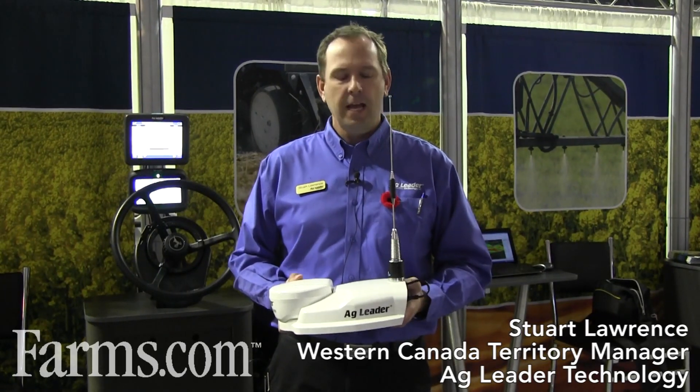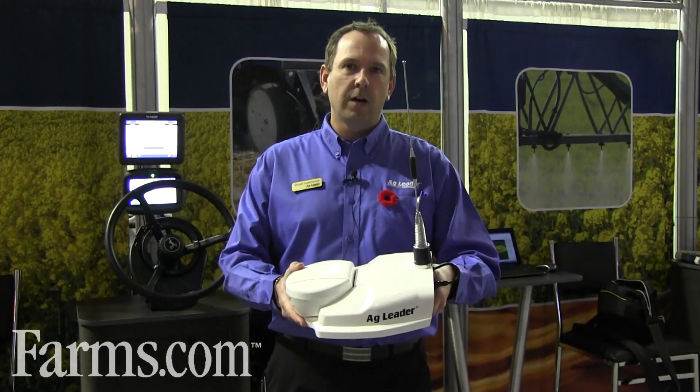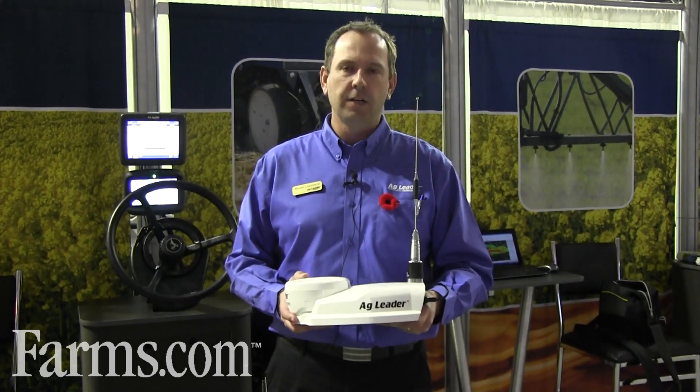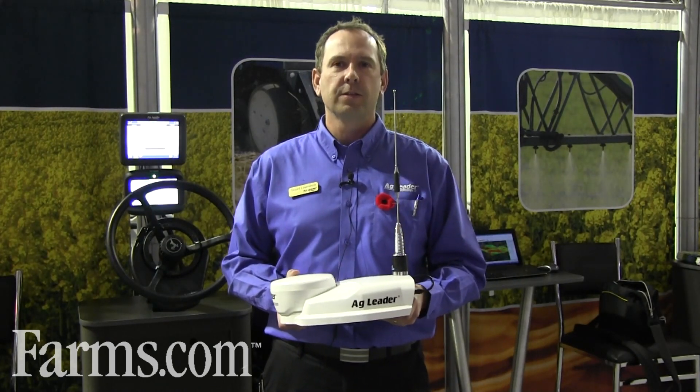I'm Stuart Lawrence, Western Canada Territory Manager for AgLeader Technology, and I'm here at Agritrade in Red Deer today with our new AgLeader GPS6500. We've also got on it our Relay 900 RTK radio system. It's brand new — we just released this on Monday, so we're excited to showcase this at Agritrade here in 2014.